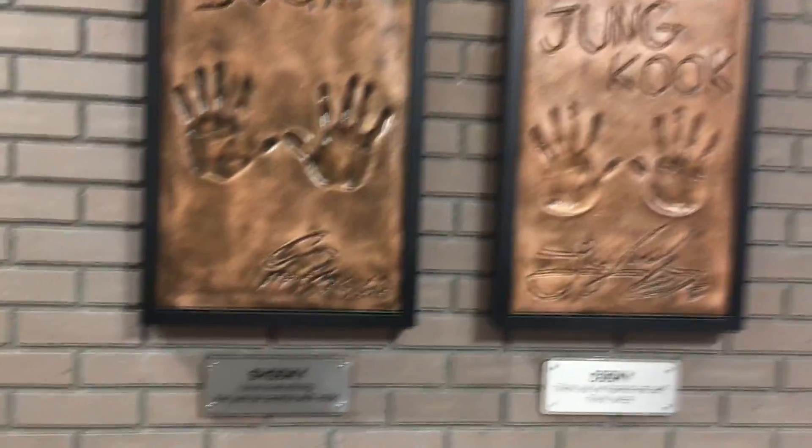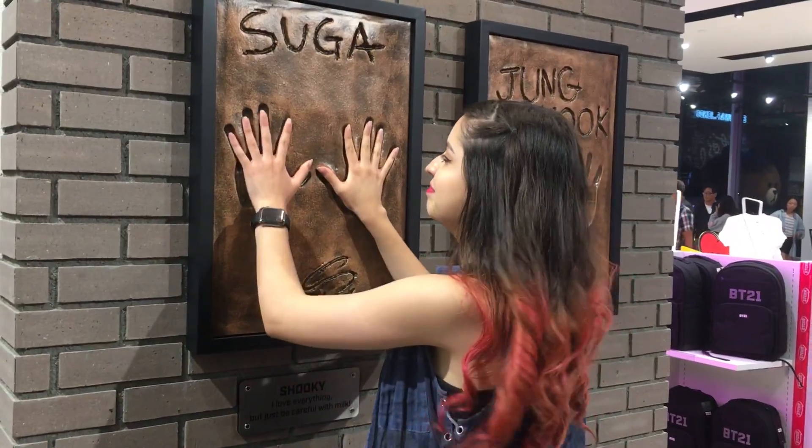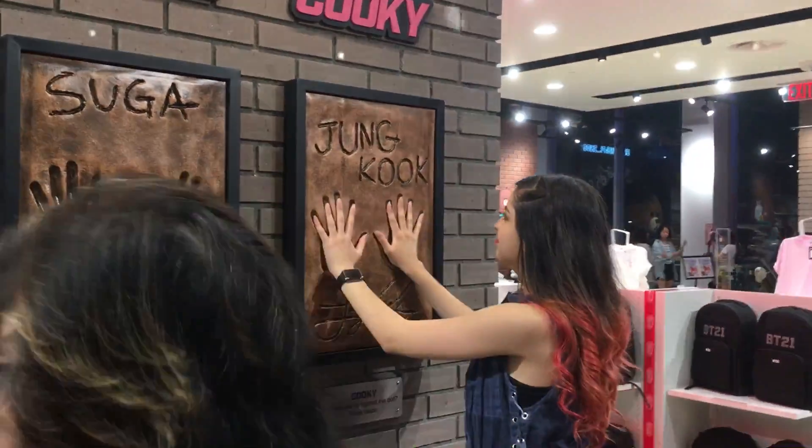And here we have Shuggy and Jungkook. Everything comes to me. Let's see what they have here. Oh my God, oh my God!